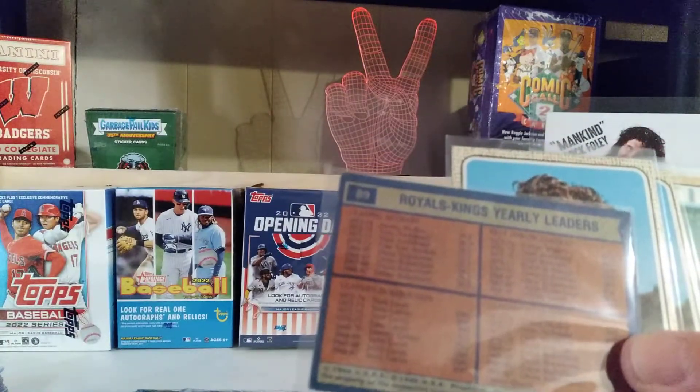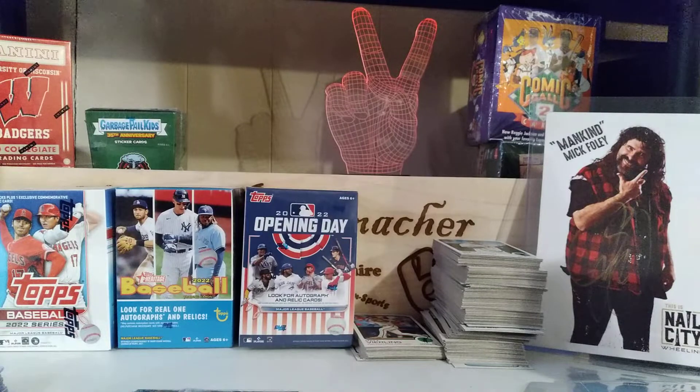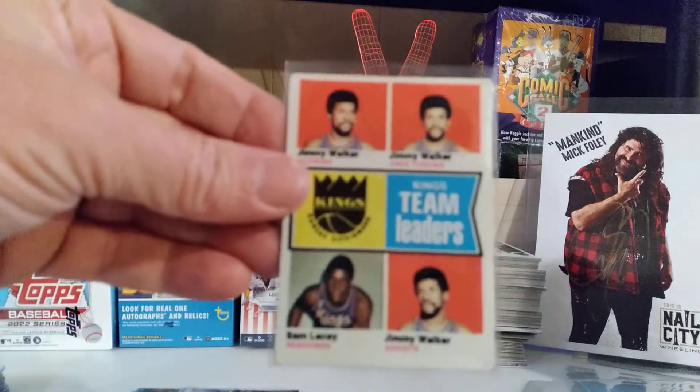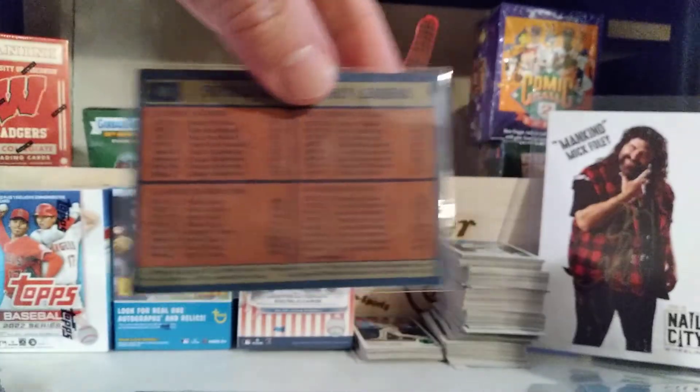The Royals Kings Yearly Leaders card — mentioned on the back are such Hall of Famers like Nate Archibald, Oscar Robertson, and Jerry Lucas, who played here in Kansas City. Very good card. No Hall of Famers pictured on the front, but they are mentioned there for the team.